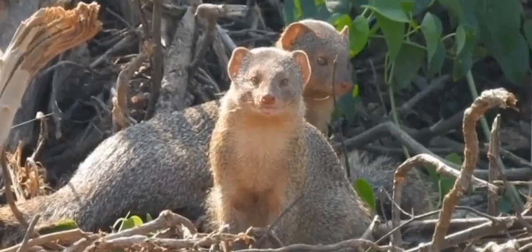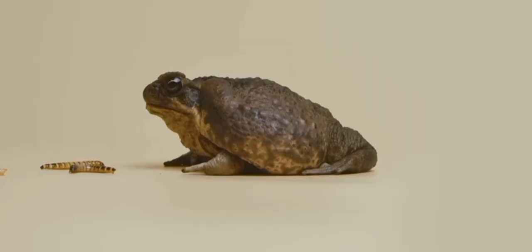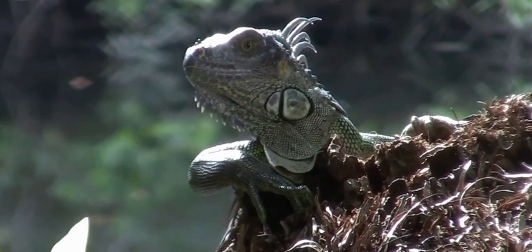So there you have it — five invasive species that have made their mark on Jamaica. While they pose significant challenges, efforts are underway to manage and mitigate their impact. It's a reminder of how delicate ecosystems can be and the importance of protecting our natural world.